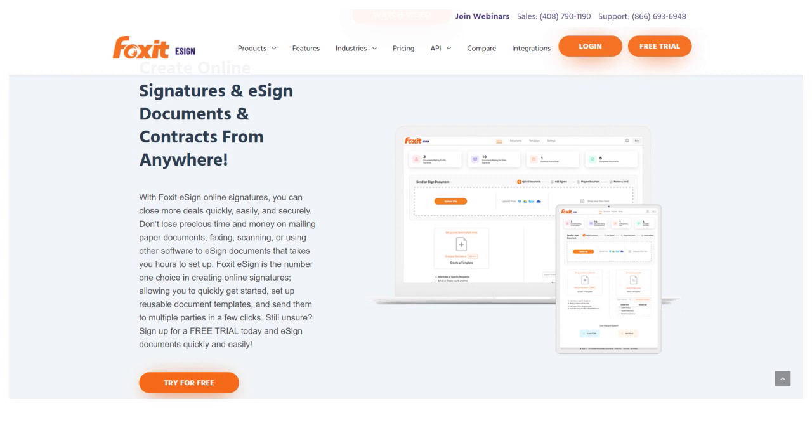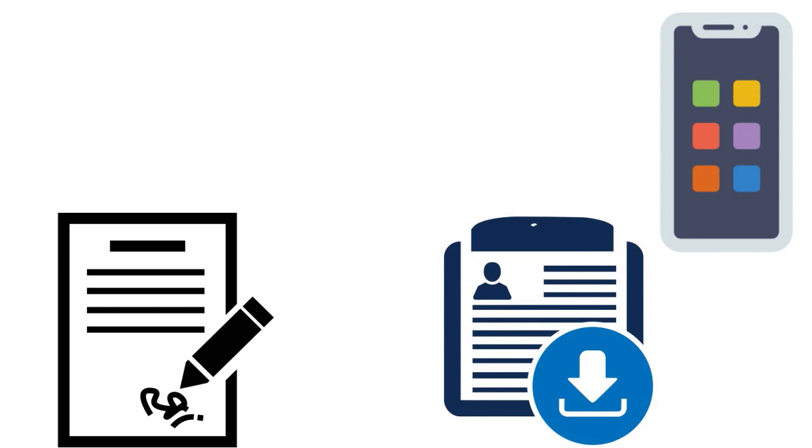With Foxit eSign, you can add documents to e-sign, upload your documents and create a template to sign, add parties and send, add recipients and send for e-signature. You can get multiple parties to e-sign a document and archive it — saving, sending, and archiving tamper-proof documents. You can quickly and easily integrate Foxit eSign with all your favorite apps, including Google Drive and Dropbox.